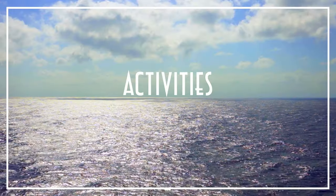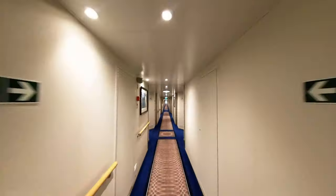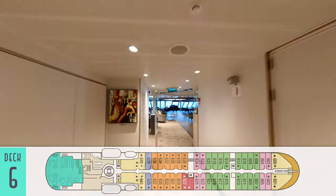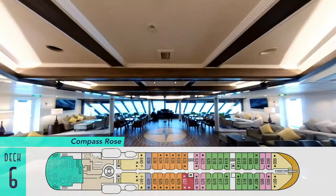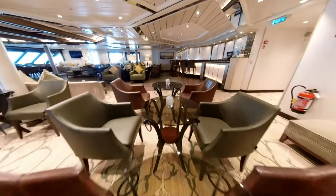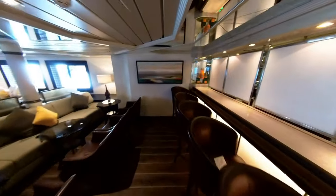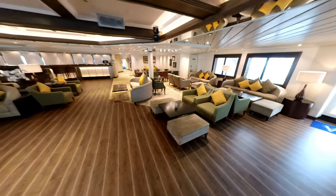Moving on to Star Breeze activities outside of the suites illustrates the full length of the elongated, but still intimately sized ship, from the forward cabin corridors all the way down to the Compass Rose aft lounge — great for socializing and enjoying live music in the evening, and grabbing a cocktail and hors d'oeuvres. Now that the former casino has been removed, there is even more seating to go around.